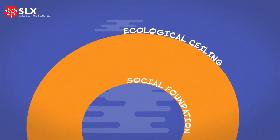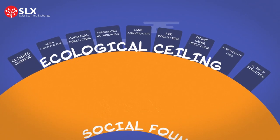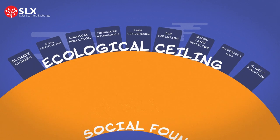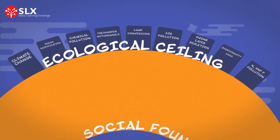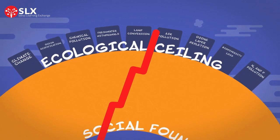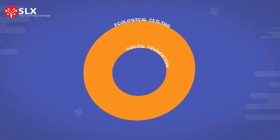The ecological ceiling, on the other hand, refers to our planet's nine environmental boundaries, which were put forward by Earth System scientists Jonah Rockstrom and Will Steffen. Overshooting these environmental boundaries can destabilize the Earth, causing irreversible damage to people and the environment.